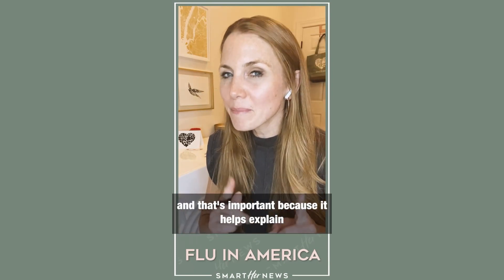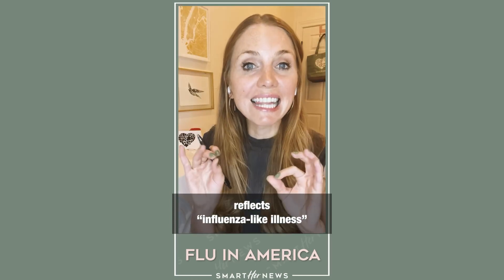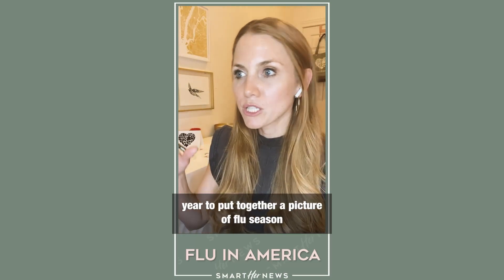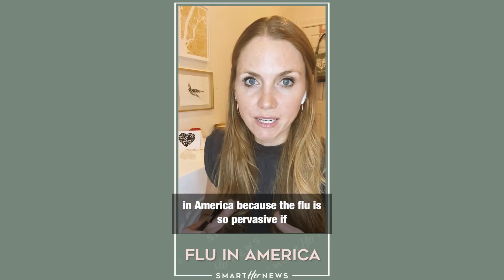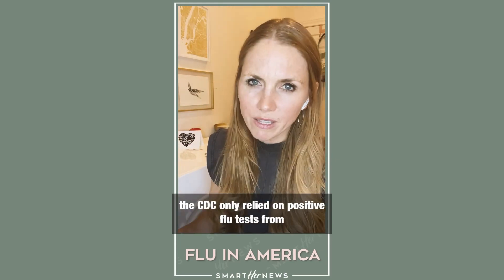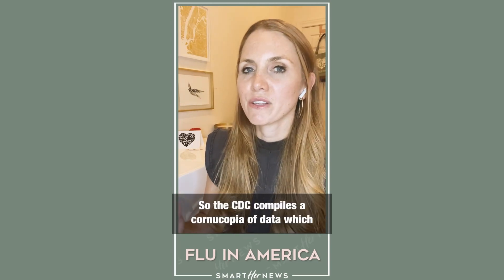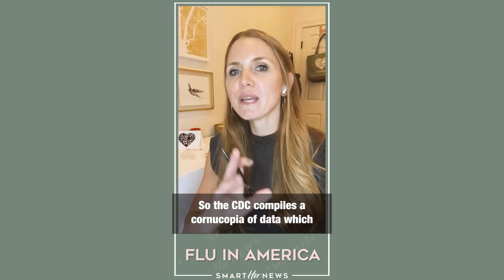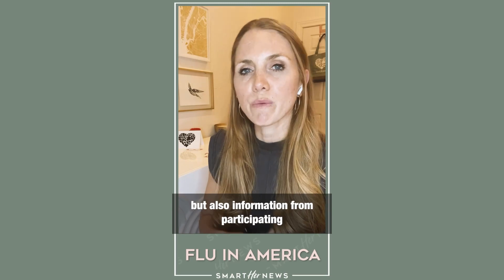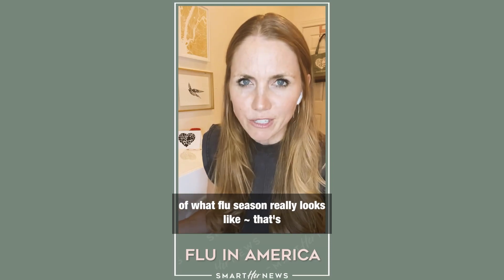That's important because it helps explain this map. The map I'm showing you actually reflects influenza-like illnesses — a data collection process that the CDC uses every year to put together a picture of flu season in America. Because the flu is so pervasive, if the CDC only relied on positive flu tests from laboratories, they'd miss quite a few cases. So the CDC compiles a cornucopia of data, which includes positive flu tests from laboratories, but also information from participating doctors and hospitals.